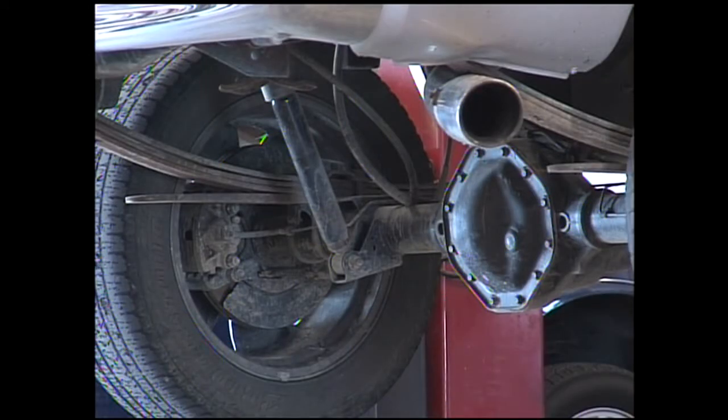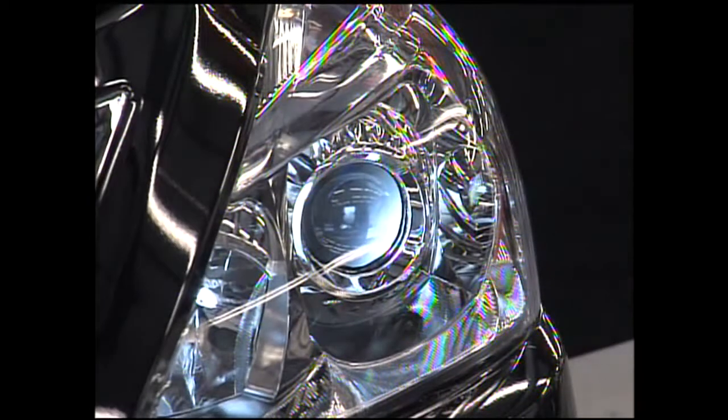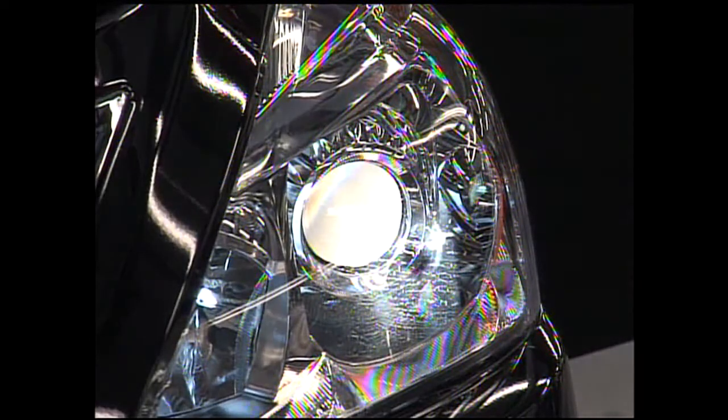The colder the temperatures get, the more air your tires will lose, so don't freak out about that tire pressure light — just pump them up.